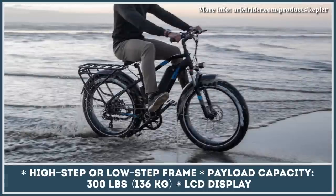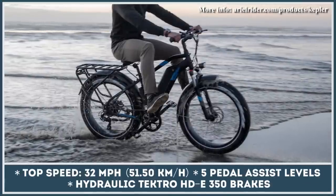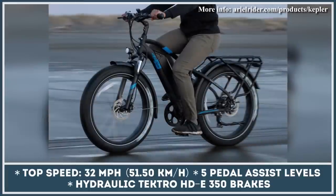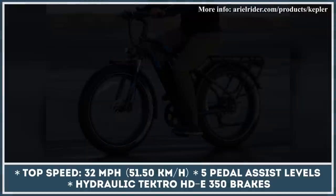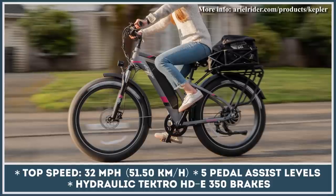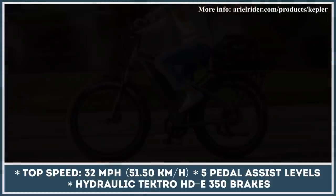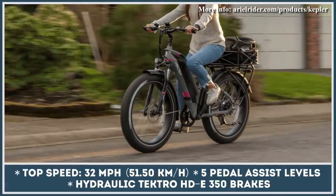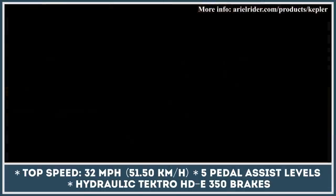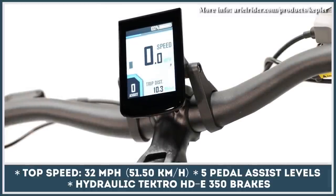The remaining battery charge as well as other performance metrics could be looked up on the bike's LCD display. Being a true city commuting vehicle, the AerialRider Kepler is shipped with a sturdy rear rack that could be used for delivering goods or transporting groceries. The list of the model's other important components include hydraulic disc brakes, a front suspension fork with 80mm of travel, rear LED lights, and a sturdy frame capable of withstanding 300 lbs of payload capacity.